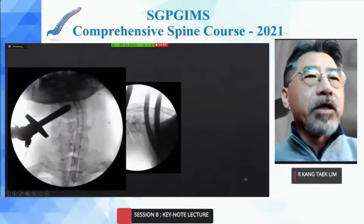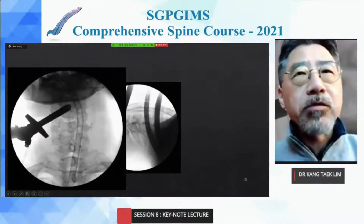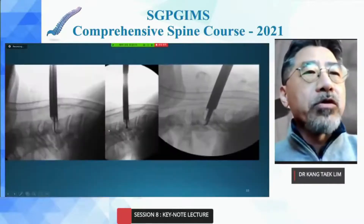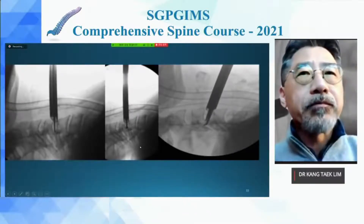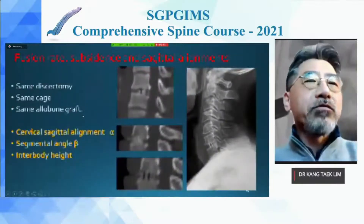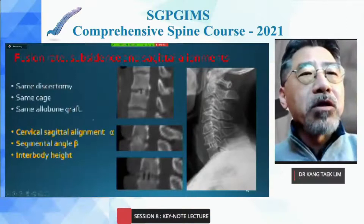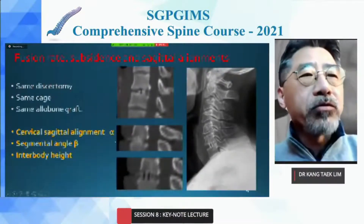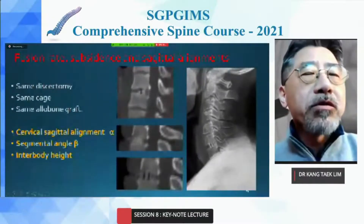After landing the endoscopy system on the anterior disc space, we can use instruments like punch, drill, and forceps — similar to a microscopic ACDF setup. The fusion rate, subsidence, and sagittal alignment are the same outcomes post-operatively compared to microscopic ACDF, because we use the same implants.